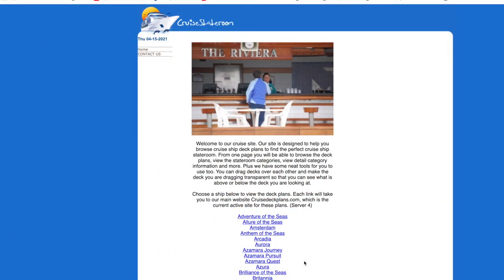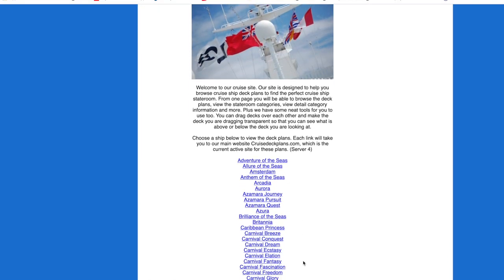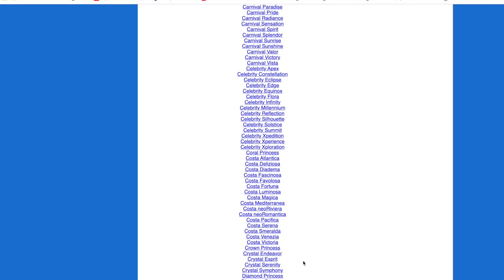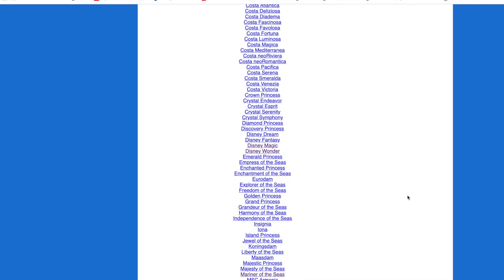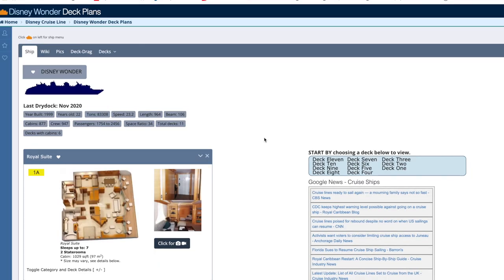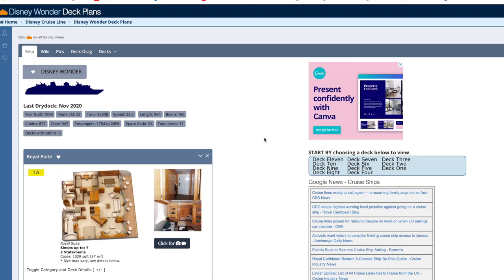Now let's get into the best and worst staterooms on the Disney Wonder. I use the website cruisestateroom.com, which links to cruisedeckplans.com, both owned by the same company. Pretty much every ship you can imagine is listed there.